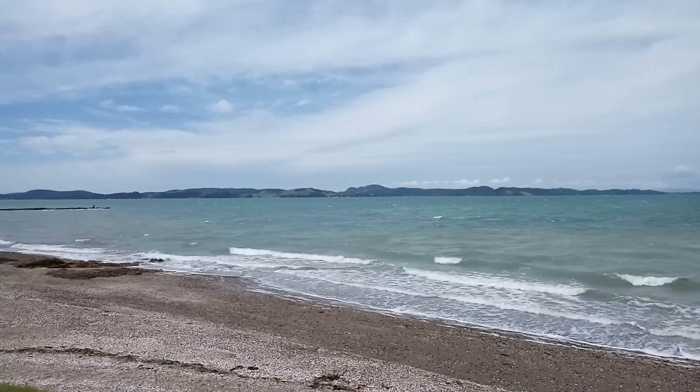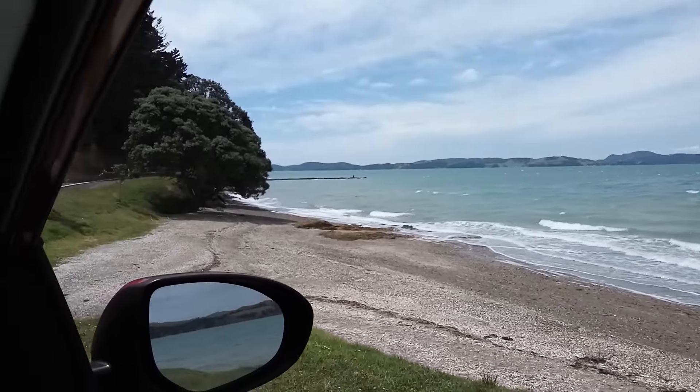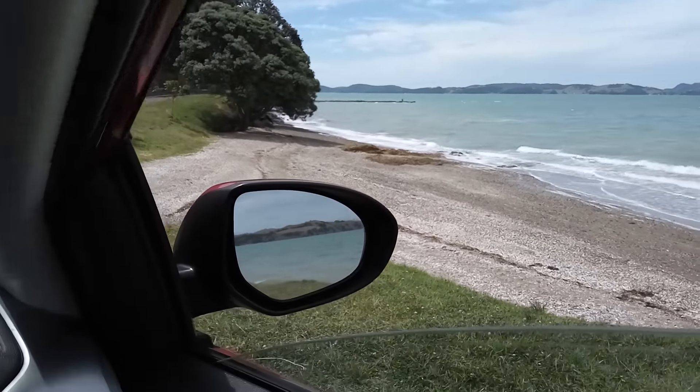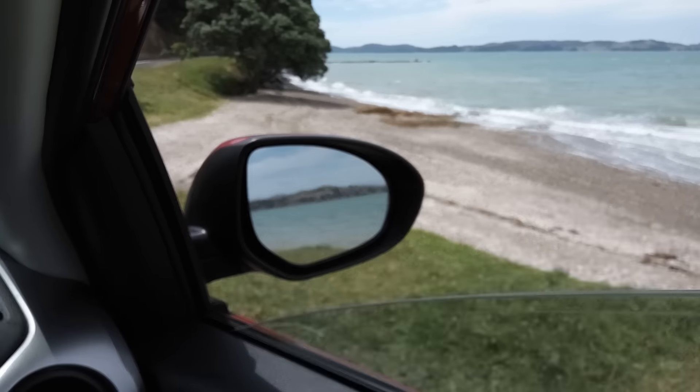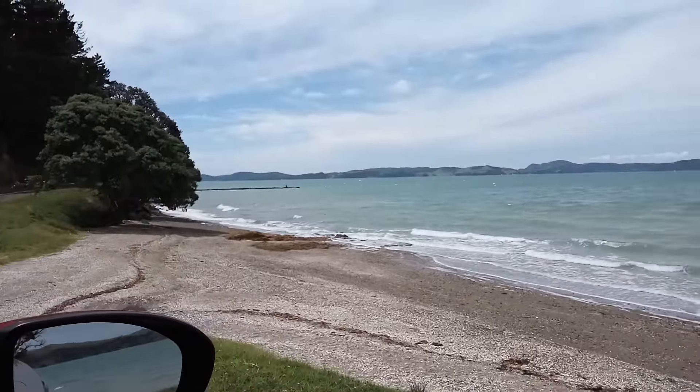Because of all the wind noise, let's have a look at how the autofocus does if I focus here on the mirror and then up again at the beach.